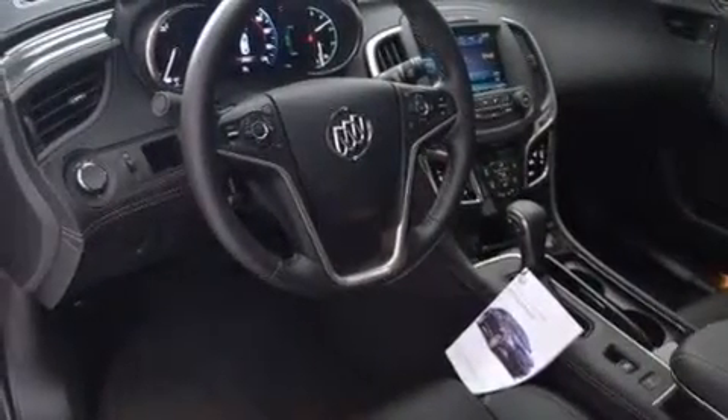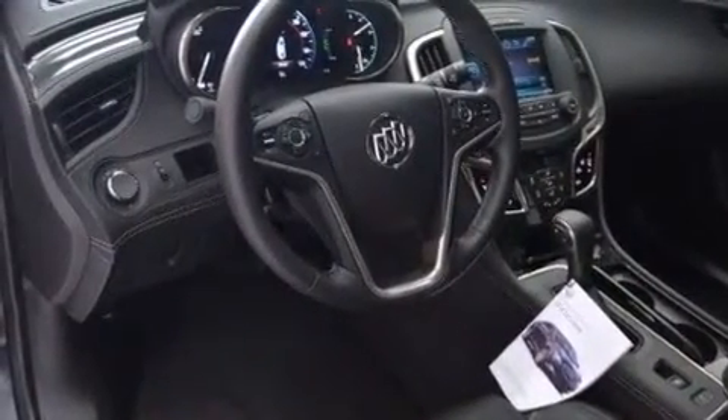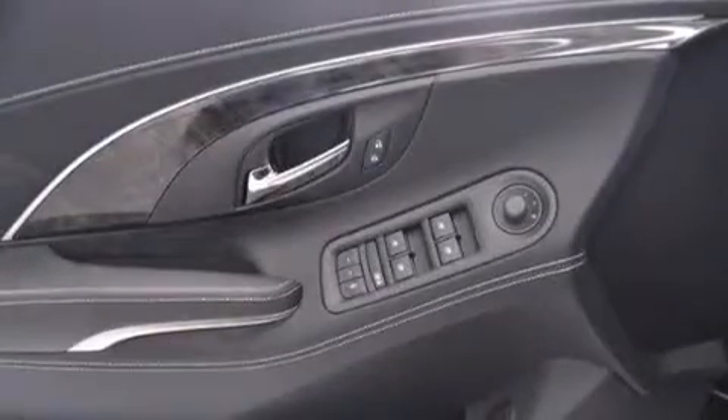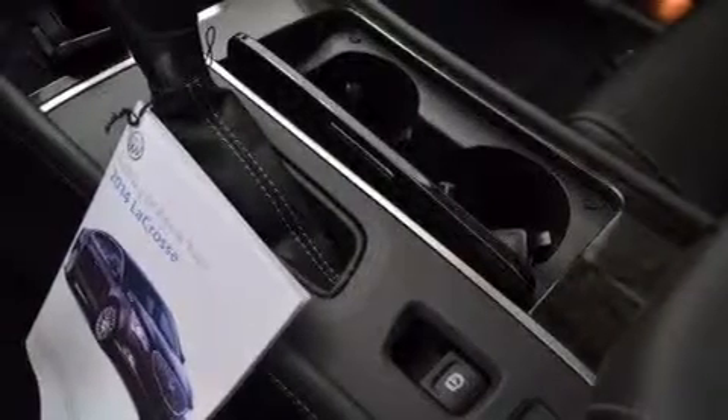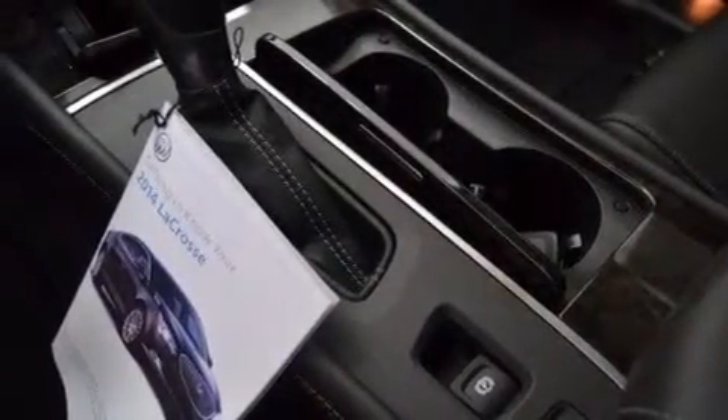The following features are also included: a low-tire pressure indicator, memory settings for the driver's seat positions so you can recall your favorite position with the push of one button, cruise control, a passenger side airbag, and latch-ready child seat anchors.